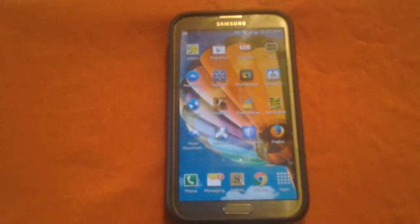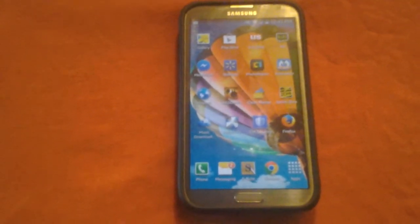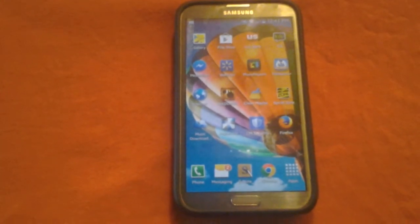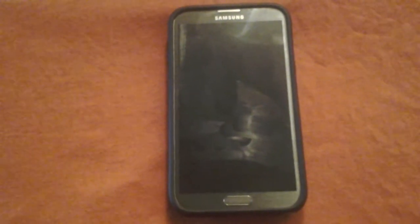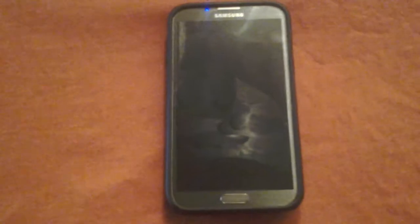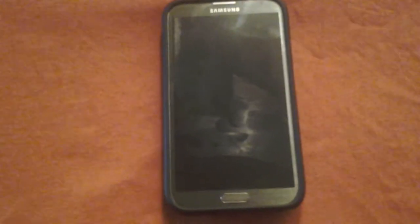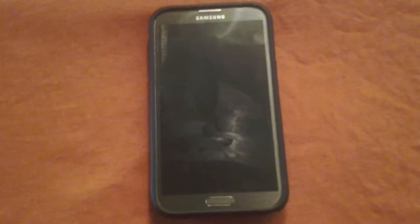I think Samsung should have opted out of giving the Note 2 KitKat. It's going on two years old soon, the Note 3 is already out there with an awesome interface, and there are reports of the Note 4 coming out soon. It's great that Samsung is supporting older devices, but honestly I would have skipped KitKat on the Note 2.